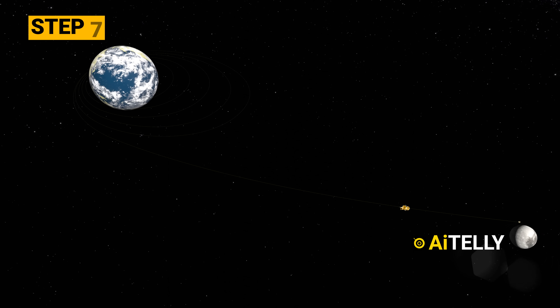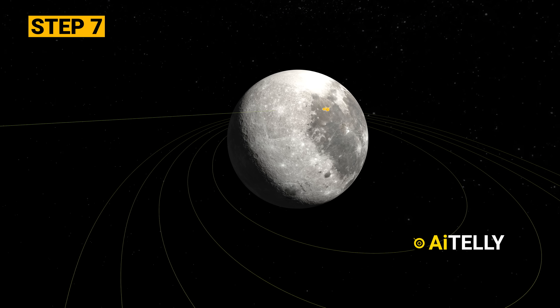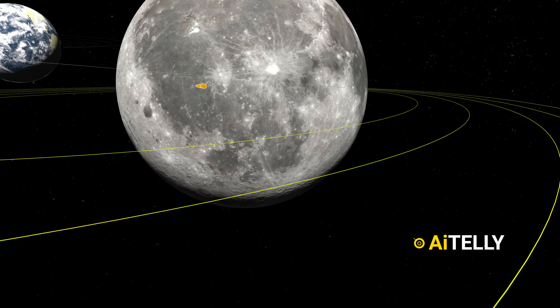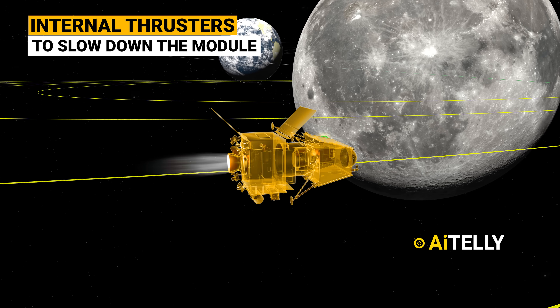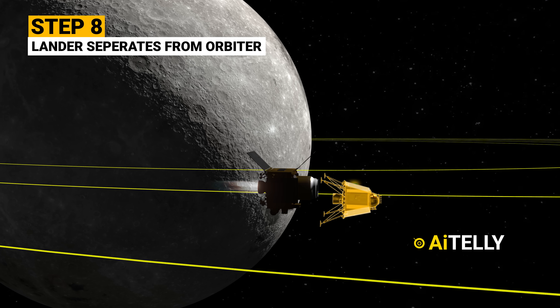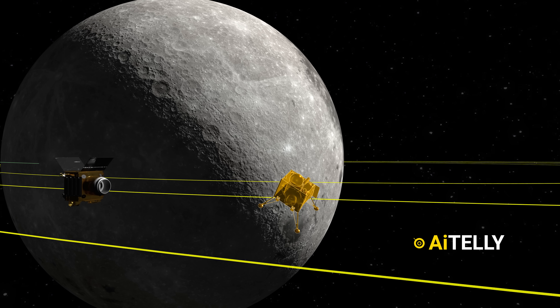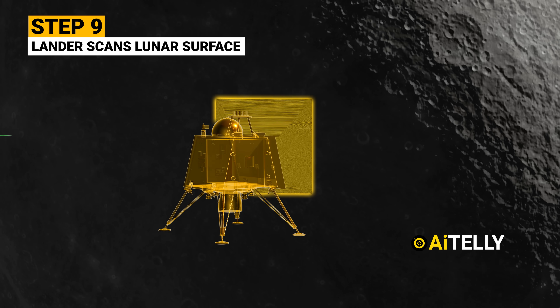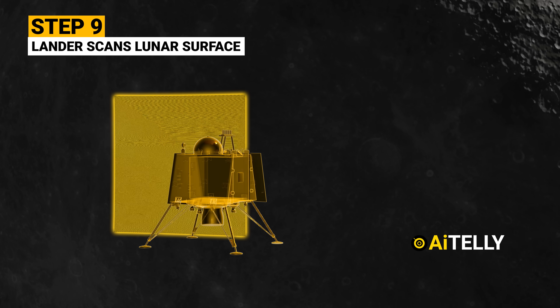Step 7: The module gets captured in the moon-earth orbit, then uses its thrusters to slow down. Step 8: The lander separates from the orbiter. Step 9: Even after detaching, the lunar orbiter continues working, scanning the lunar surface for possible landing operations.